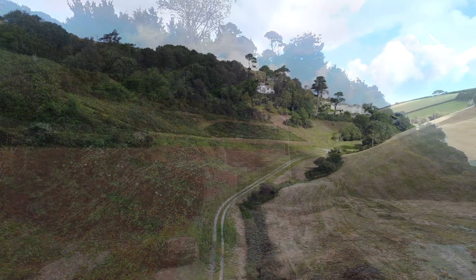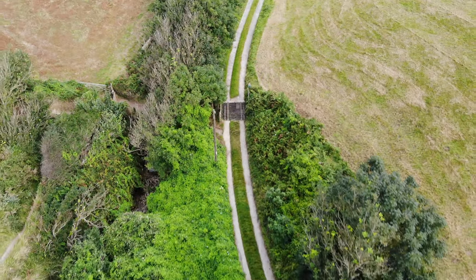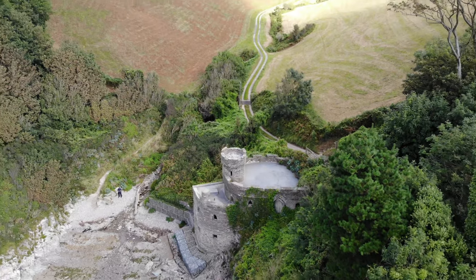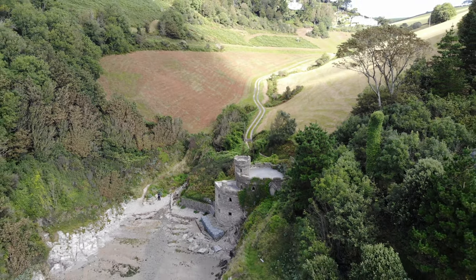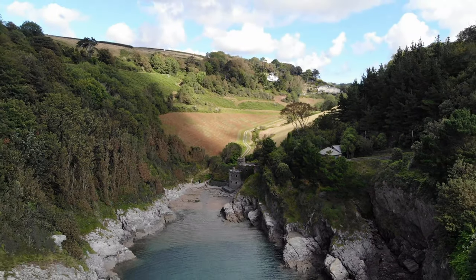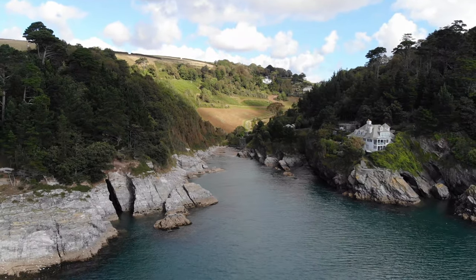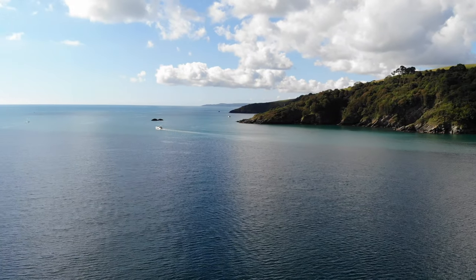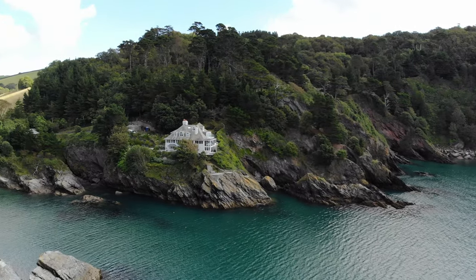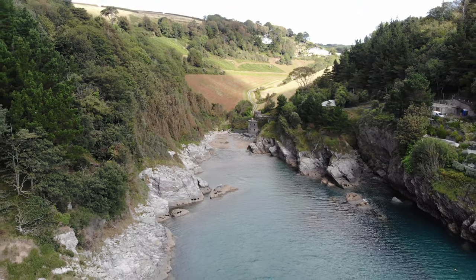So this is Mill Bay — the little valley. And over here is what we used to call the castle where we used to play. We used to have some brilliant times out here.